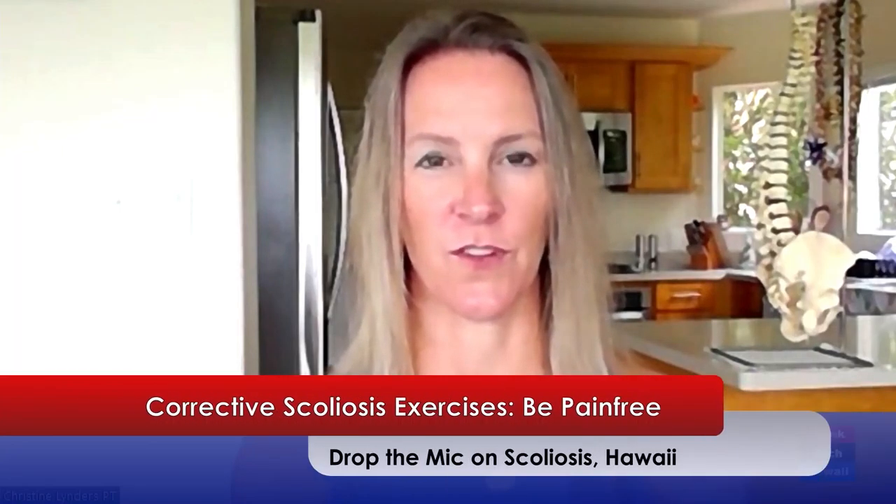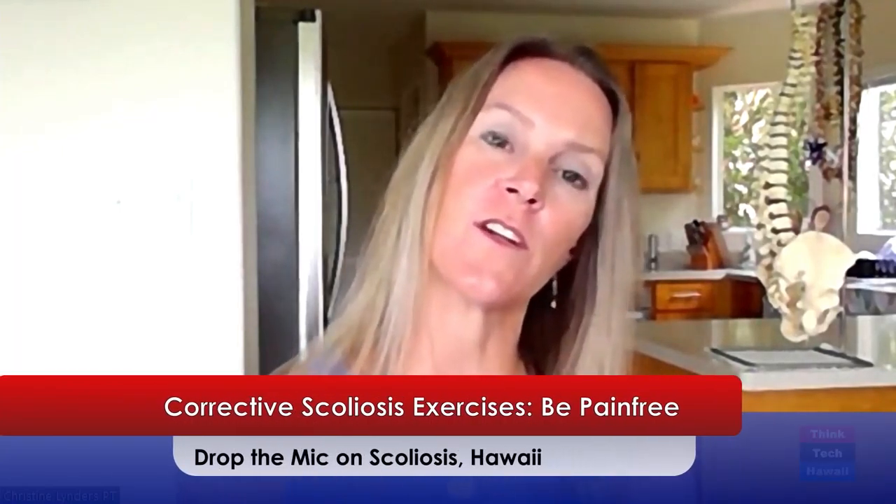To wrap up what you learned today: it's important with scoliosis to identify your curve — where it's bending, which way it's rotating — so that you can go out of the curve in two and three dimensions to stretch. It's okay to stretch in one dimension, like laying over the pillow. It's also really important if you're a side sleeper to support your curve regardless of what side you sleep on, so that your spine stays level all night and doesn't curve further, causing you to wake up in pain. Get to know your curve, try some of these exercises, and focus on alignment, breathing, and giving your nervous system a different input to fire those muscles. It works for me, it works for my patients, and I know it's going to work for you.